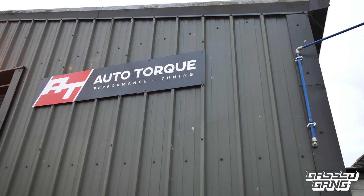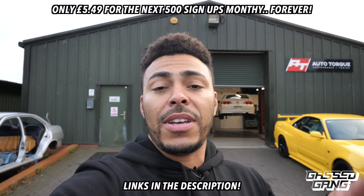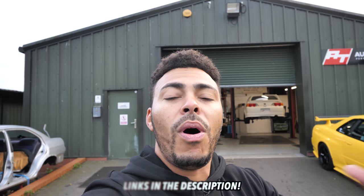A massive shout out to everyone who already joined the Gas Gang. Just a reminder that we still haven't sold out all 500 spaces — the monthly membership is five pounds 49, less than a Big Mac meal a month, and you get that price forever along with all the discounts. Auto Talk is partnered with the Gas Gang offering exclusive discounts to members, plus ES Motor UK with heavily discounted hub dyno runs, Devil Developments, Litco Turbos, and MRC offering up to 25% off certain services. Check the links in the description.